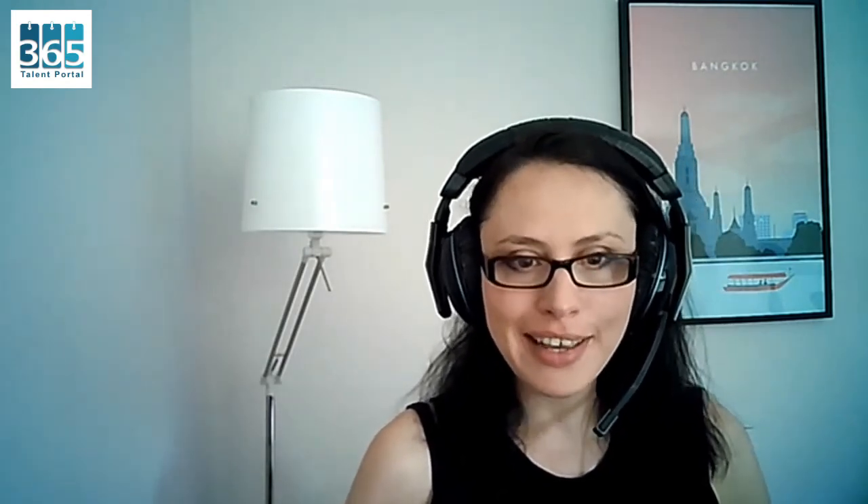If you are this kind of audience, you're going to need some other training before you can tackle MB310, and we're going to cover that later in the video. You may have noticed that on this document there are two certifications listed: the MB310, which is the one we've been talking about, and also the MB300. Let's explain what that's about.